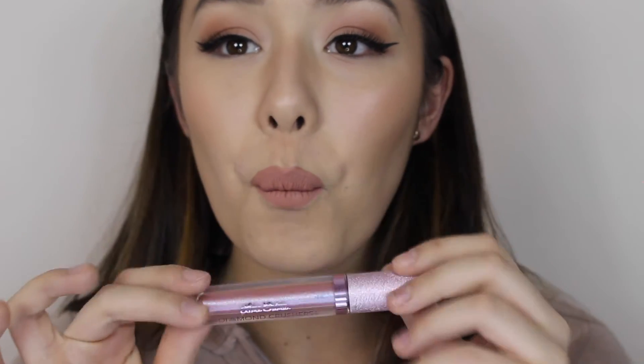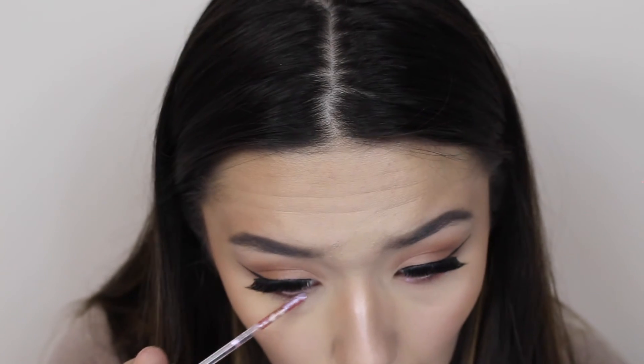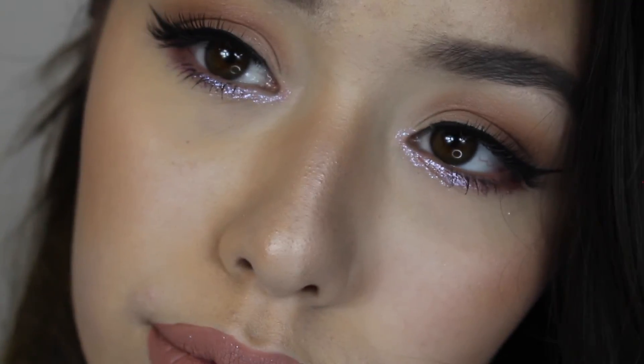For lips I'm using an Anastasia liquid lipstick in the shade Strip — I love that shade so much. Then for my bottom lash line I went in with this Lime Crime glitter lip topper and it looks so cool. It makes the look so different and even more glam with the sparkles and the holographic purple shade. Then I added mascara on top of that.